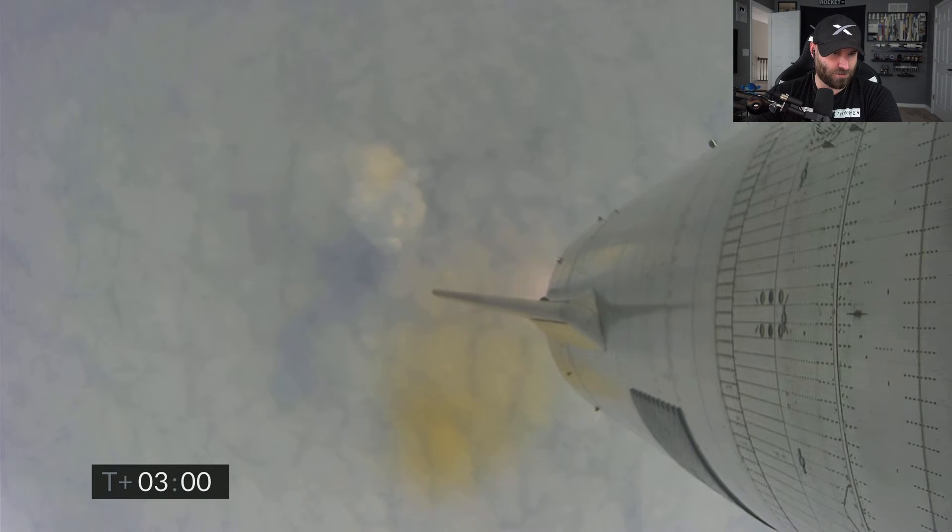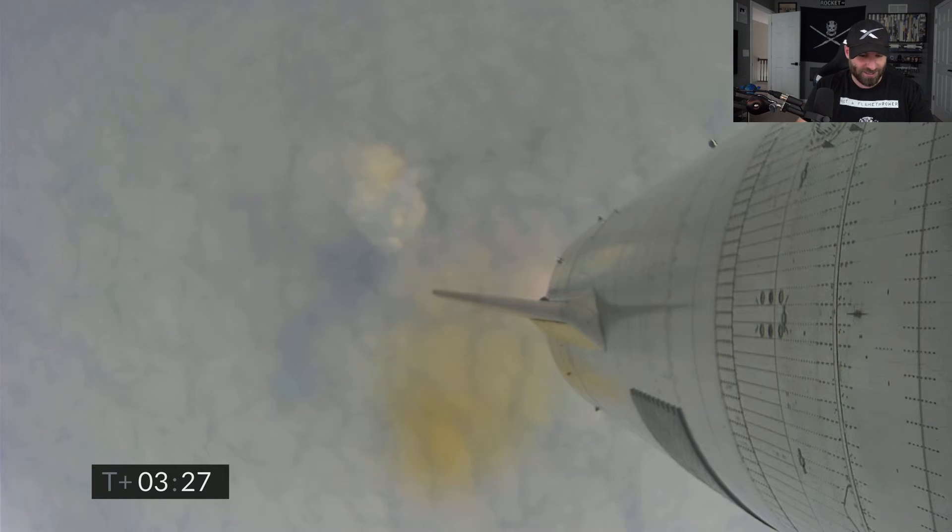We're just on standby for the landing — that's all we really need to see, right? It'd be nice to see the belly flop maneuver because that's really cool, and maybe we'll get cams back. The landing is what really counts here. I guess I could reenact it — let me see if I can find my Starship model. Coming up on three and a half minutes into flight.